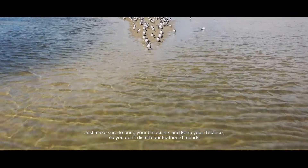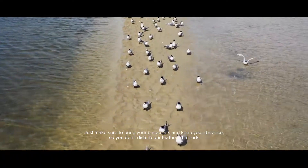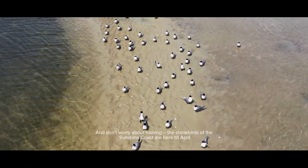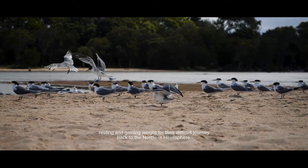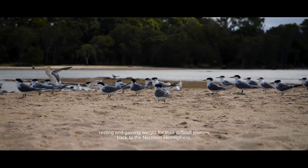Just make sure to bring your binoculars and keep your distance so you don't disturb our friends. And don't worry about rushing — the shorebirds of the Sunshine Coast are here until April, resting and gaining weight for their difficult journey back to the northern hemisphere.